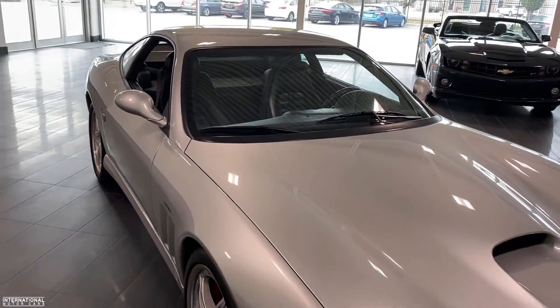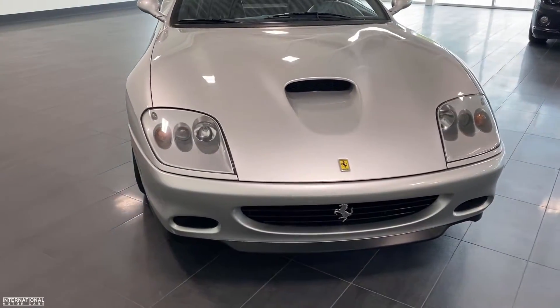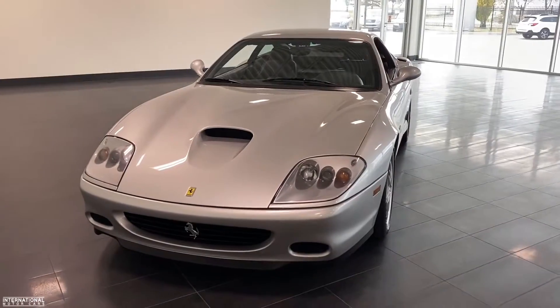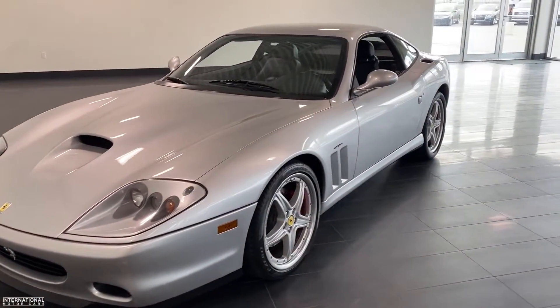I'm going to put the link to this vehicle at the bottom of this video description so you can check out more pictures, a full write-up on it, and view the pricing. And as always, if you guys have any questions about it, please let me know in the comments below.